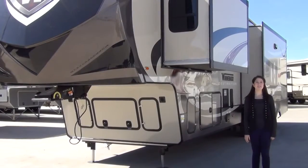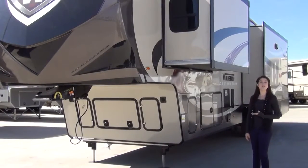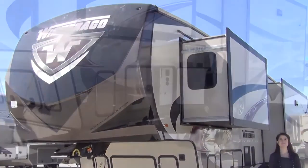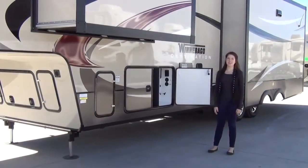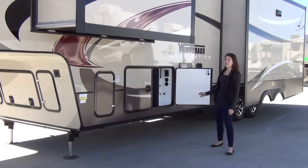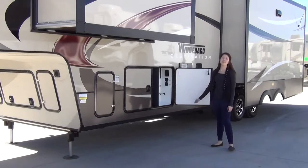Hello, I'm Delaney with McLean's RV and I'm here today to tell you all about the new fifth wheel from Winnebago, the Winnebago Destination. The Destination makes your traveling easy with slam latch baggage doors, a six point leveling system, and a central exterior water and convenience center.